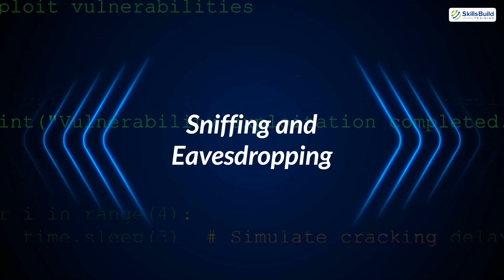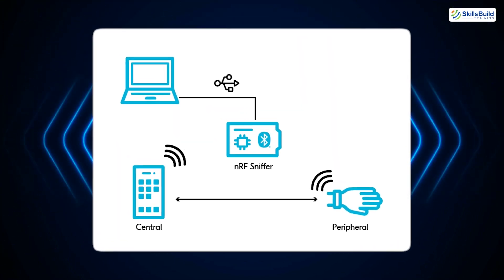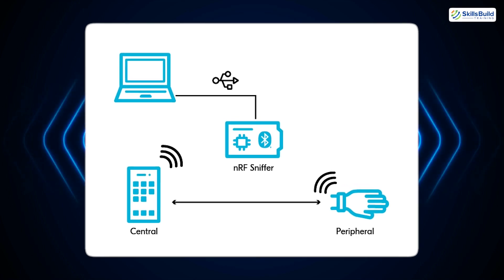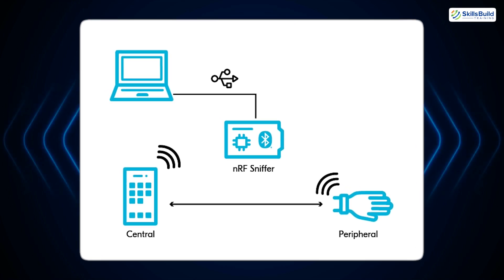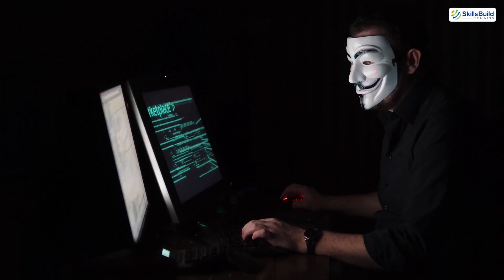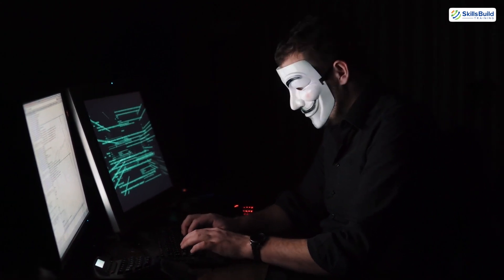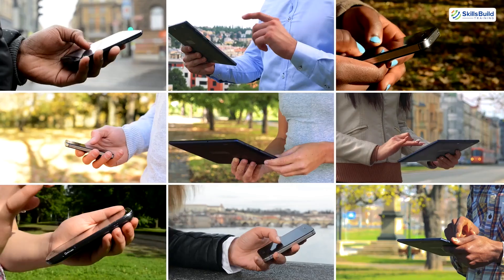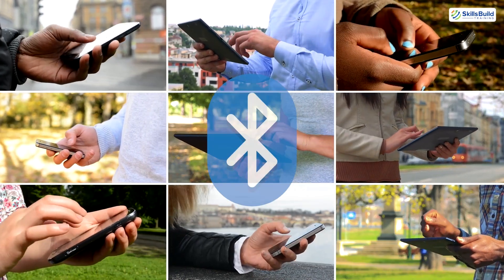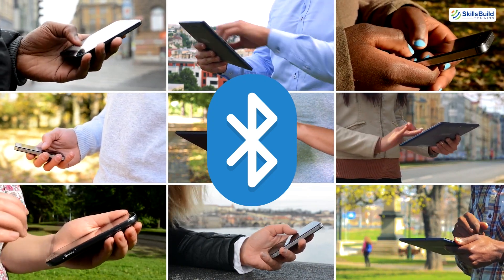3. Sniffing and Eavesdropping. Bluetooth sniffing involves intercepting and capturing data exchanged between devices. Tools like UberTooth One and Wireshark make this possible. Hackers can capture unencrypted data such as passwords, personal messages, and financial information. Devices using outdated Bluetooth versions or lacking robust encryption are particularly vulnerable to sniffing attacks.